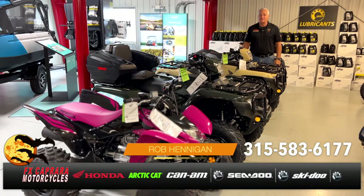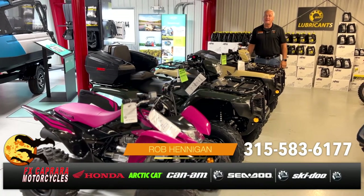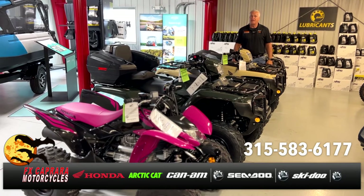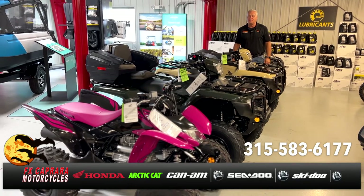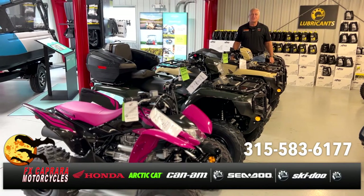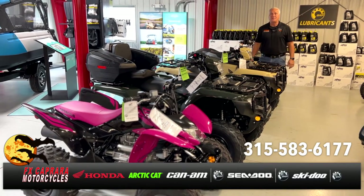Rob at FX Caprera Motorcycles — looking for a Honda ATV? We have limited stock available, with a few units still on their way. Come on in — we've got Foreman foot shifts, Foreman electric shift power steering units, and a 250X. Very hard to find. Come in and check them out.